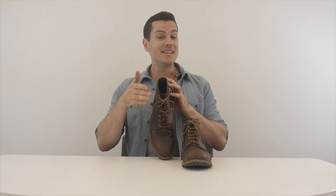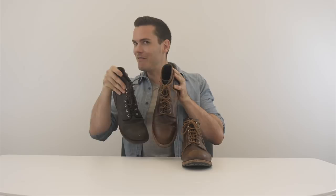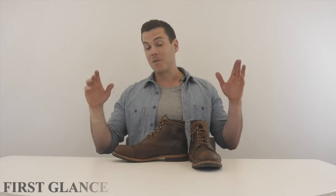Thorogood is probably better known for their mock toe boots, but this here is the Dodgeville. I'll just say it — this is meant to compete with Red Wing's Iron Ranger. They are very, very similar boots. This one is darker because I've been conditioning it with oil for the last couple of years, but they have a lot in common: they both have that toe cap, they both have a Goodyear welt around the bottom. But the 1892 Dodgeville boot has got a few tricks up its sleeve.